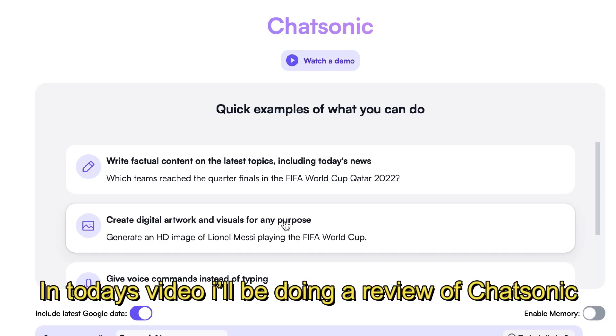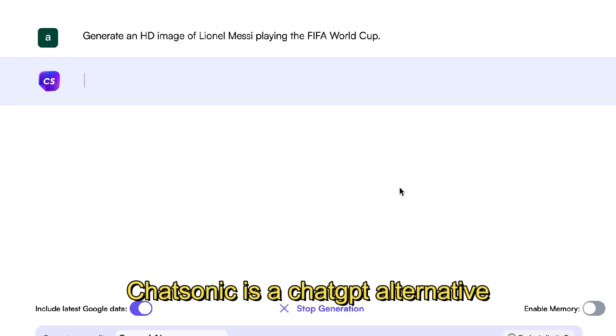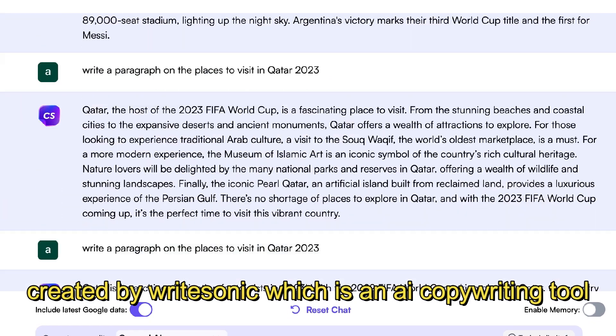What's going on guys and girls? In today's video, I'll be doing a review of Chatsonic. Chatsonic is a ChatGPT alternative created by Writesonic, which is an AI copywriting tool.